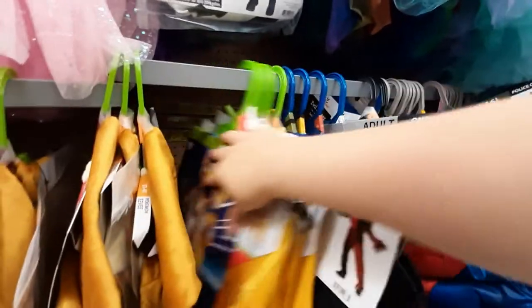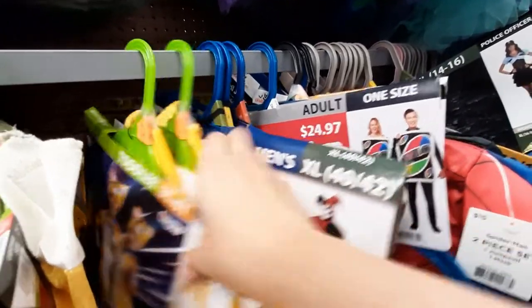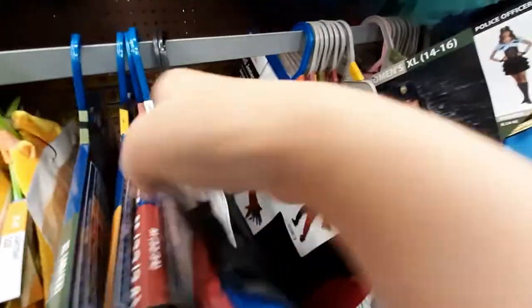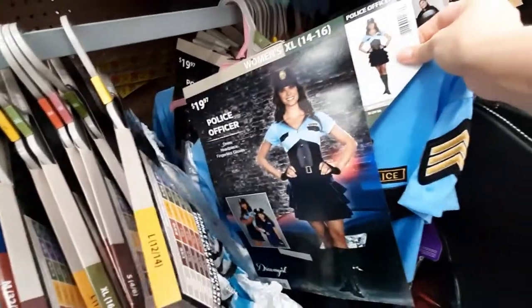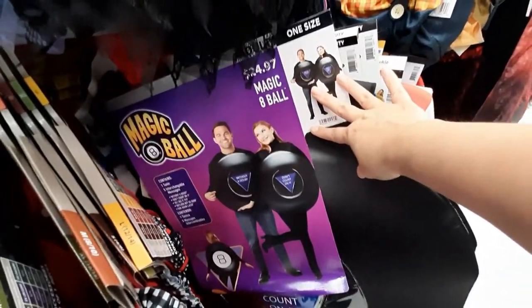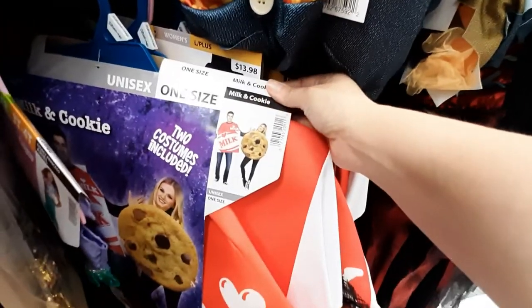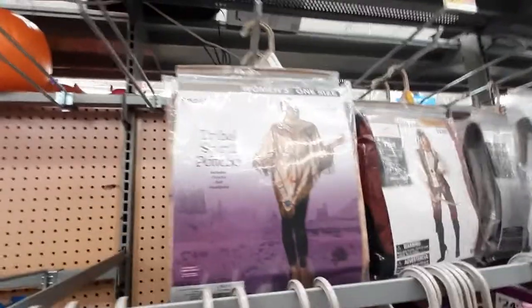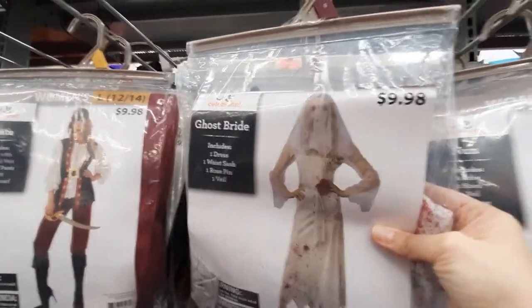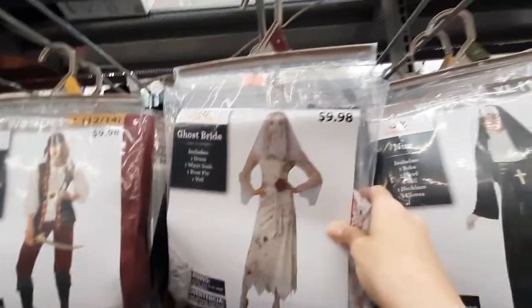We've got Pokemon. I don't know what that is. Oh, a creepy joker. Uno card — that's my kind of costume. Alice. We have Police Officer. More Police Officer. This is my kind of costume right there. Milk and Cookies — that's cute. Got a Scarecrow, I guess. What are these — pirates? Ghost Bride. Oh my gosh, this is what my daughter wants to be. I'm going to have to bring her up here.